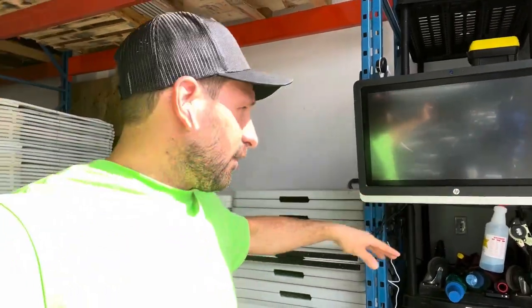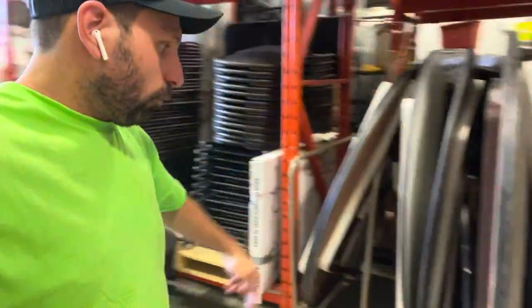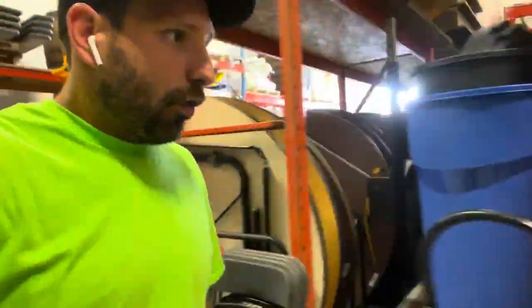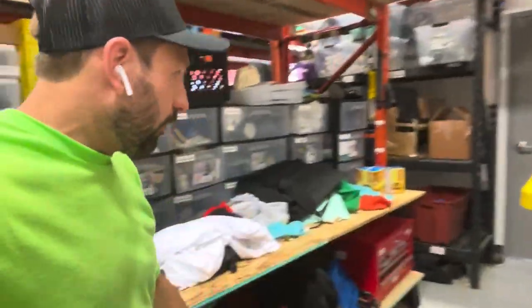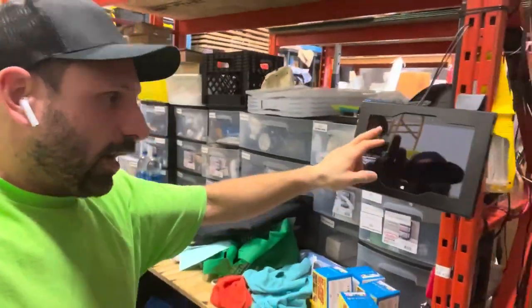The touchscreens have been absolutely fantastic — the guys have been using them well. We've got a touchscreen at this door, and all our round tables are on carts that can roll out for returns. Coming over this way we've got the tool desk and another tablet where we can print off labels and look at orders for packing. I'll get more into this when we do a full warehouse tour as soon as we have a slower week.